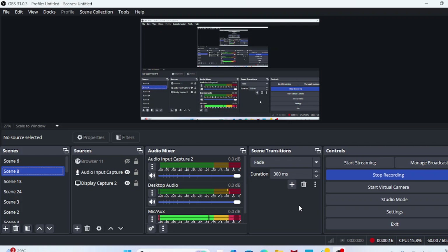Today in the Gulf, we have Invest 93L, which looks to target Louisiana, Mississippi, and Alabama with torrential rainfall.